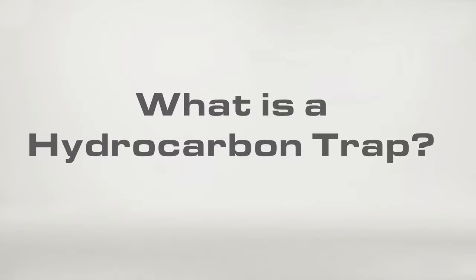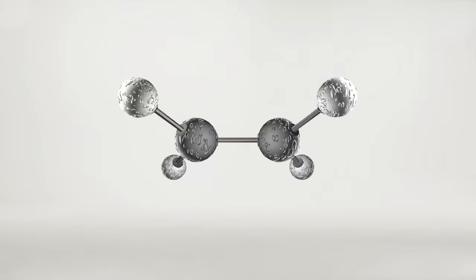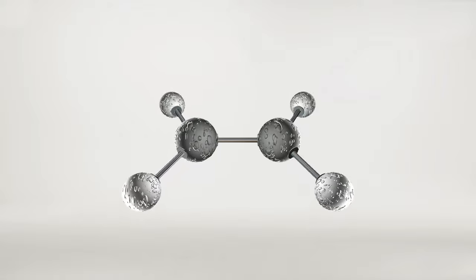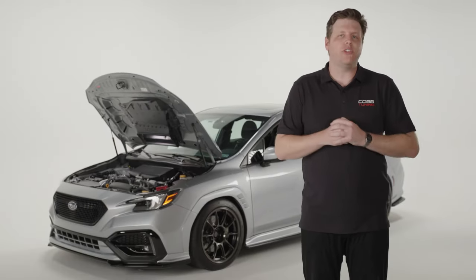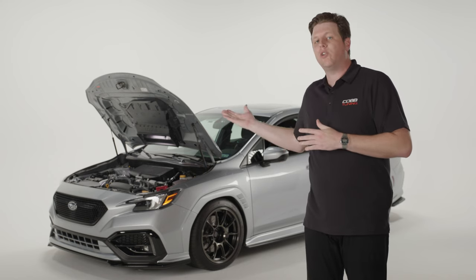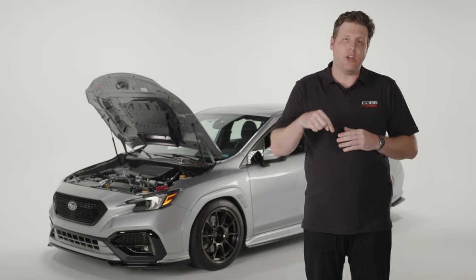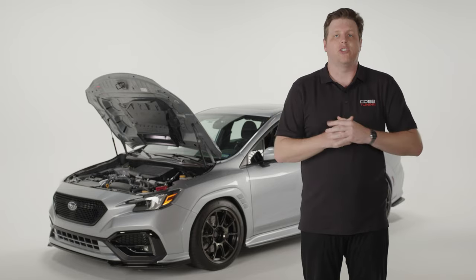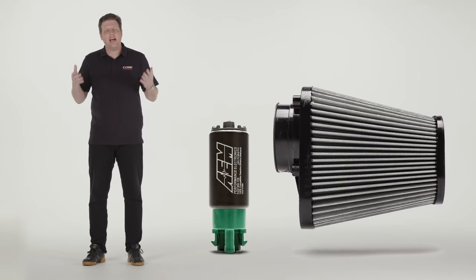So what is a hydrocarbon trap? A hydrocarbon is an organic compound found in petroleum and gasoline among other things, but for this specific case it's more of a general reference to some of the emissions found in an internal combustion engine. You might notice that I refer to the subject of this video as traps, not filters. Traps work like a filter, but unlike the filter in your fuel system or your air intake, a hydrocarbon trap captures undesirable materials as they attempt to leave the engine, not enter it.